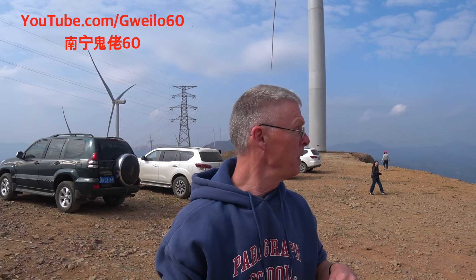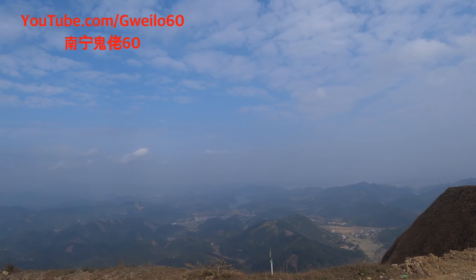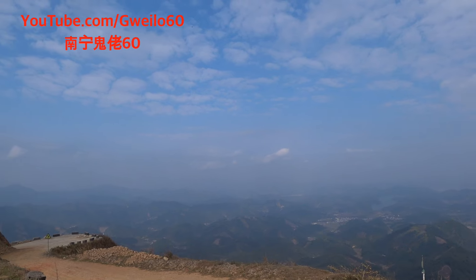They've got — you can see the big windmills behind me — they've already put up 90 of these. They've got another 25 to go, and it's quite a feat. Coming out of Nanning it took us about an hour and a half to get here, then about a half hour just to drive up this one mountain. It's a mountain — we're on top of the world here.